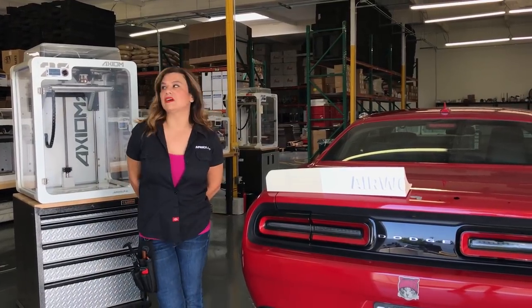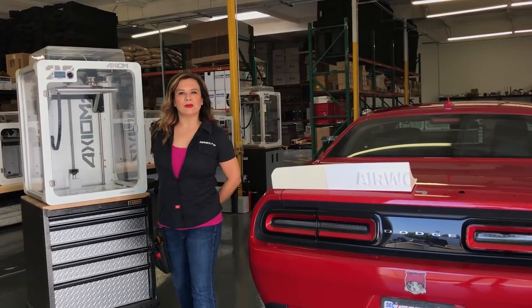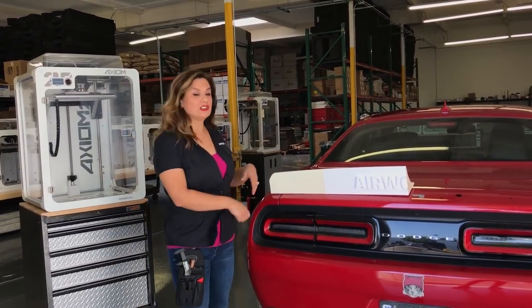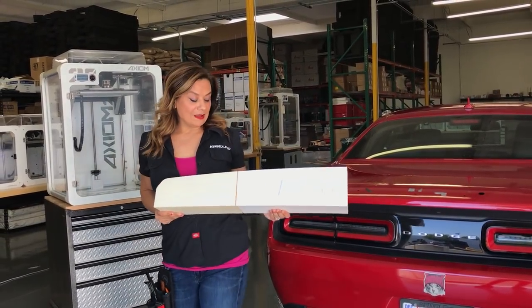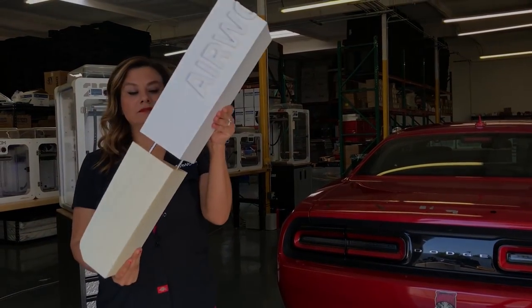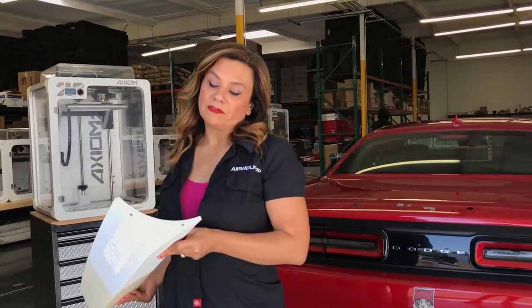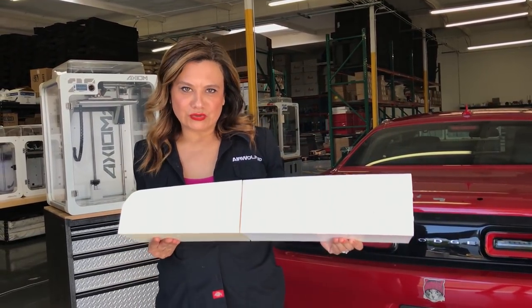With SEMA less than two weeks away, the Wolfpack is making full use of the huge build platform on our Axiom 20s to 3D print really big ABS parts very fast, such as this rear spoiler. We 3D printed this rear spoiler in ABS, with parts held together by dowels. Once this part has been tested to fit, form, and function, we'll go ahead and 3D print it at a higher resolution.